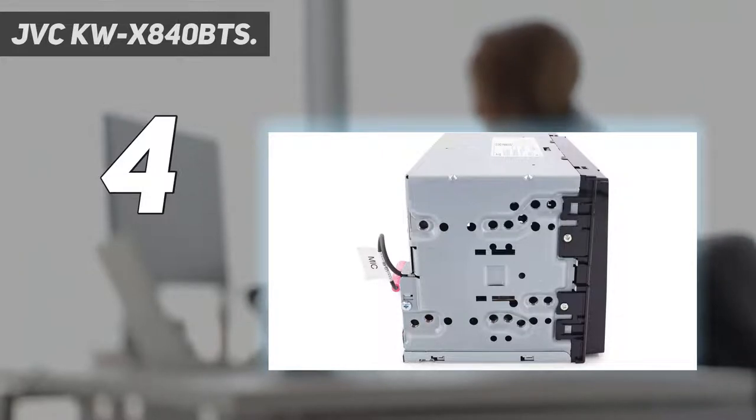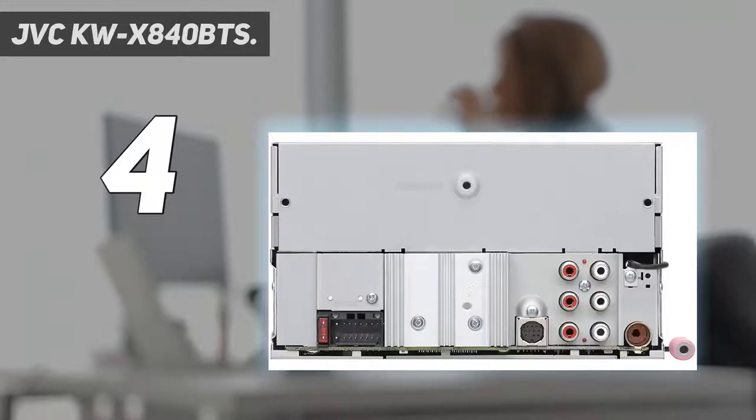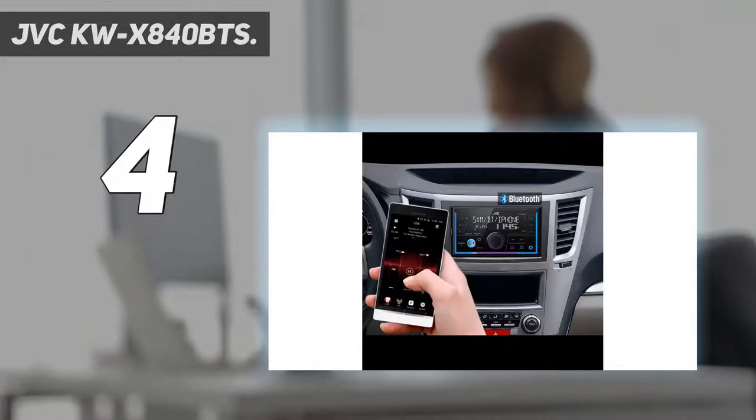In terms of some nerdy specs for those who care, the 13-band EQ and digital time alignment isn't going to hurt. There's a volume link EQ to help with compensation in case your frequency band gets interfered with by the road, and you can also pair up to five smartphones via Bluetooth.